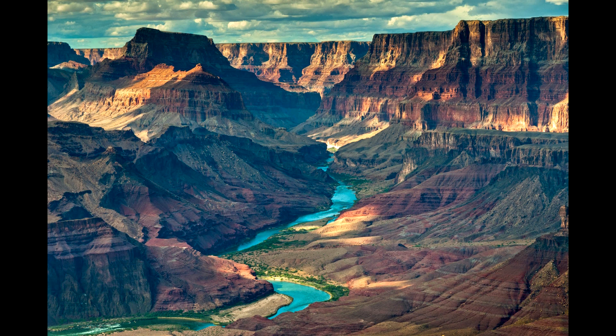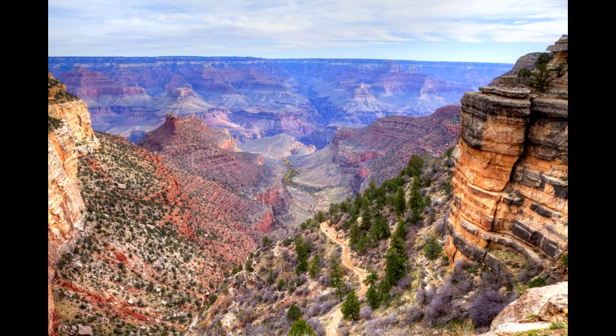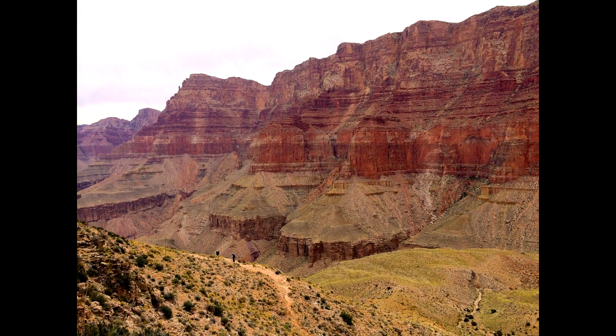It'll take you an entire day just to see the South Rim, the main part of the park. But you want to see a lot more than that — the best way to see the park is to hike to the bottom to get away from the crowds and see the best scenery. And to do that, you really have to do it in multiple days.